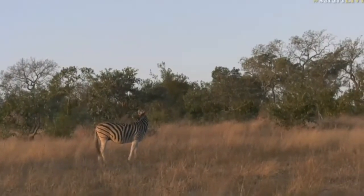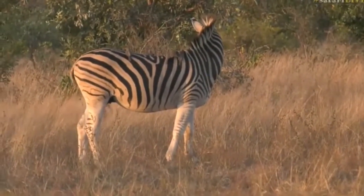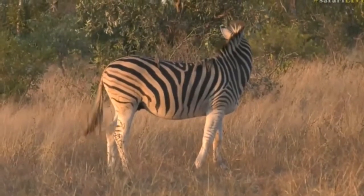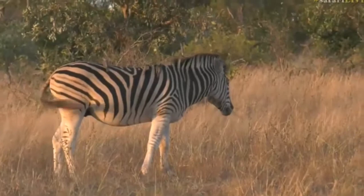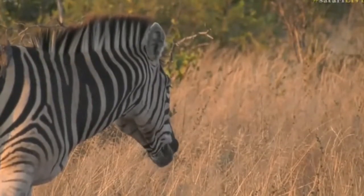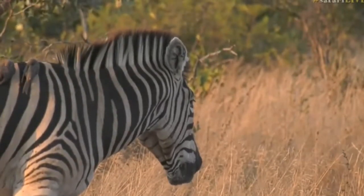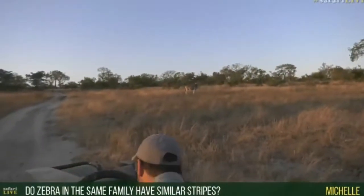This is very pleasant, really very nice and so peaceful. Maybe our luck is changing a little bit. Michelle, you asked if zebra in the same family have similar stripes — yes, Michelle, zebra in this group all have black and white stripes.